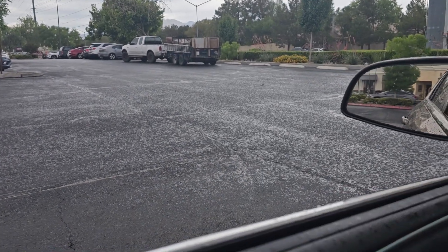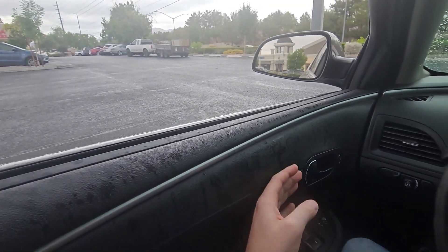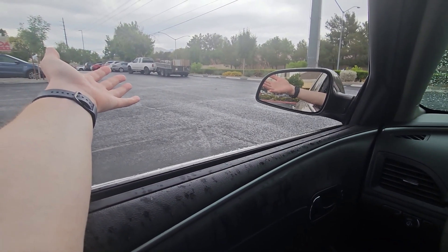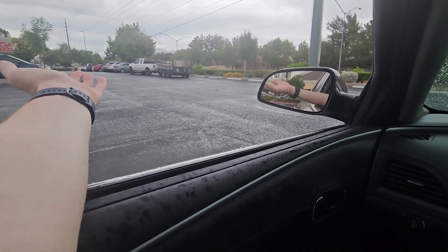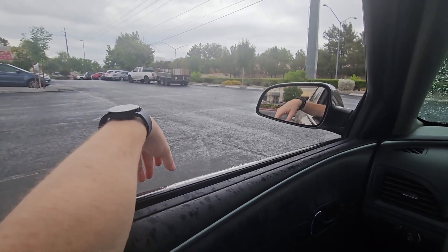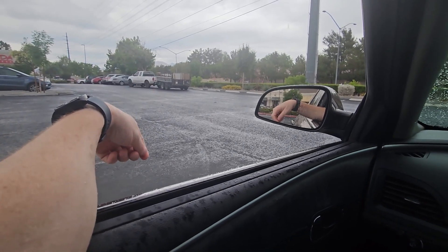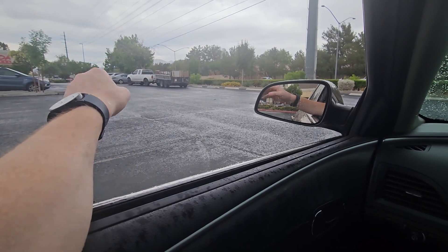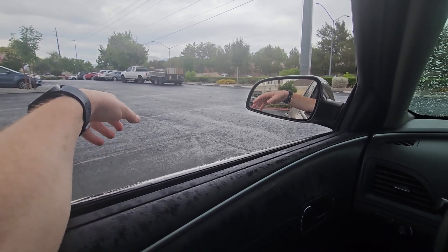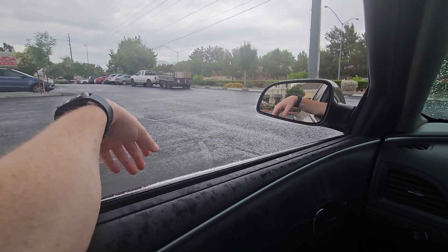Hey, look — it started raining outside, a little sprinkle, a drizzle right now here in Las Vegas. This doesn't happen very often, so it's nice. The temperature dropped down to like 74-75 degrees outside, which feels really good. It's a little slower than I expected. I thought with all this rain coming in more customers would be ordering, but it's been pretty slow for me on this Wednesday. Checked my Discord with some other guys and they're saying it's pretty slow for them also.